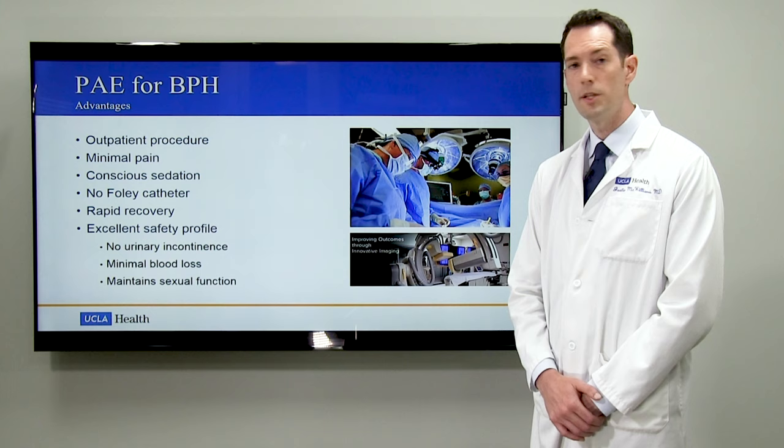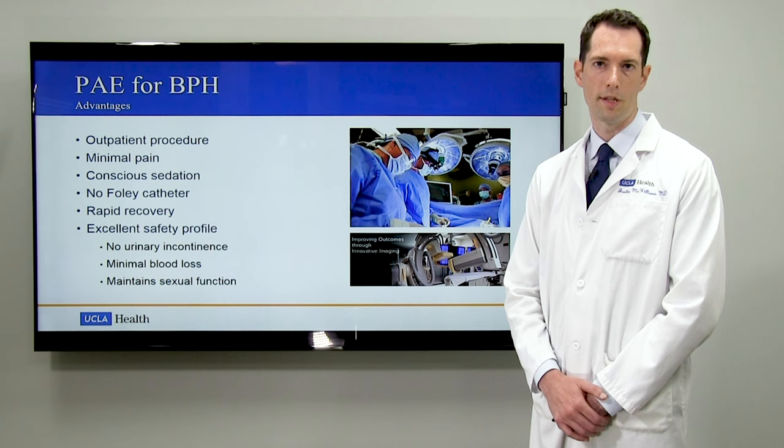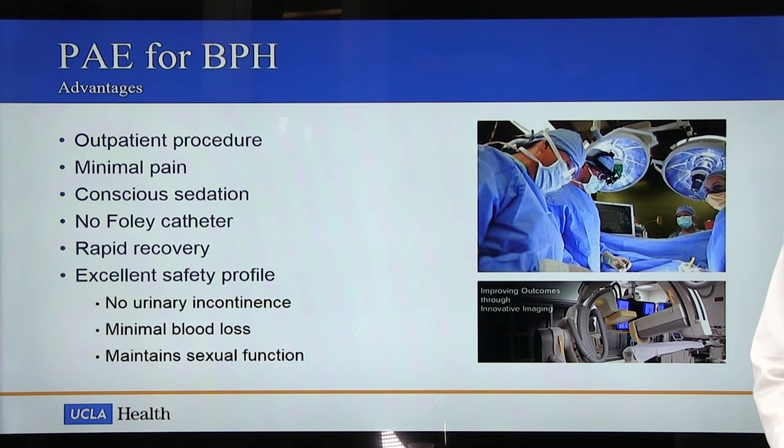It's an outpatient procedure not requiring admission into the hospital. It's almost completely painless, requiring only conscious sedation and local anesthesia. No Foley catheter is required at any point during the procedure. The recovery from the procedure is rapid and the safety profile is very good, including a lack of urinary incontinence, minimal blood loss, and a maintenance of sexual function.